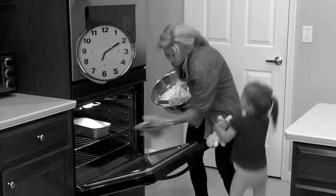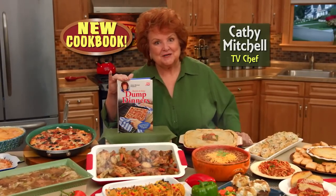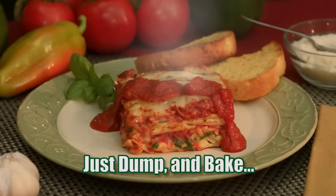Dinner can take hours to make, and who has the time? Hi, Kathy Mitchell here with my new Dump Dinner Cookbook. Now just dump and bake for full meals in minutes. So delicious.